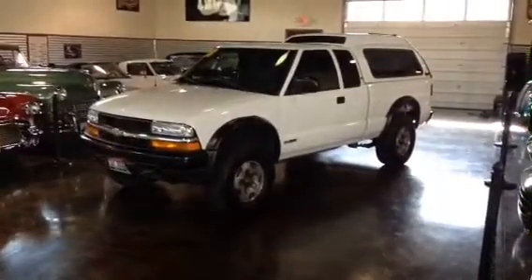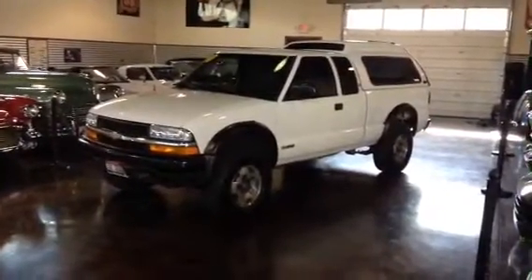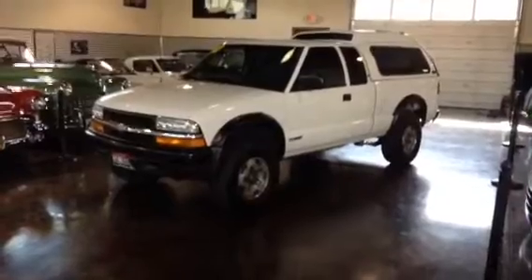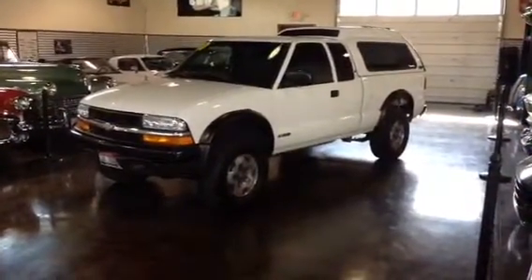Hello, this is Shep here at Sun Valley Auto Club. What we have here is a 2000 Chevy S10. It's a four-wheel drive, two-owner, and it only has just under 54,000 miles on it.